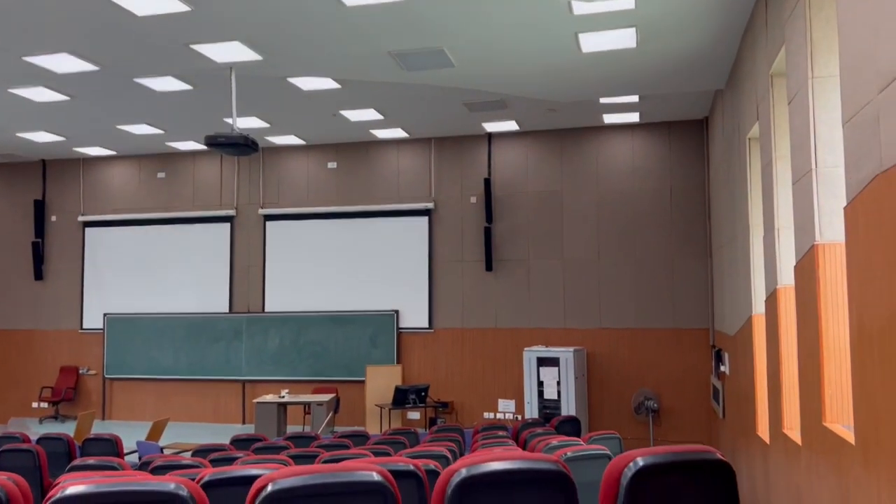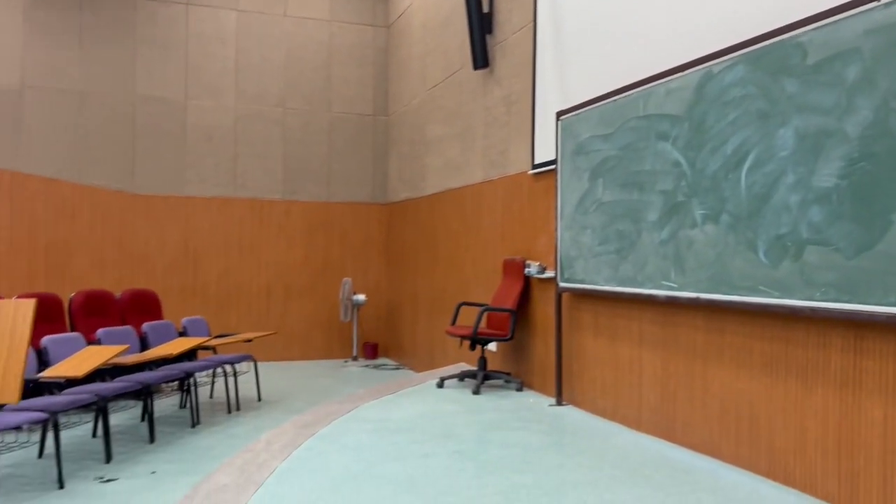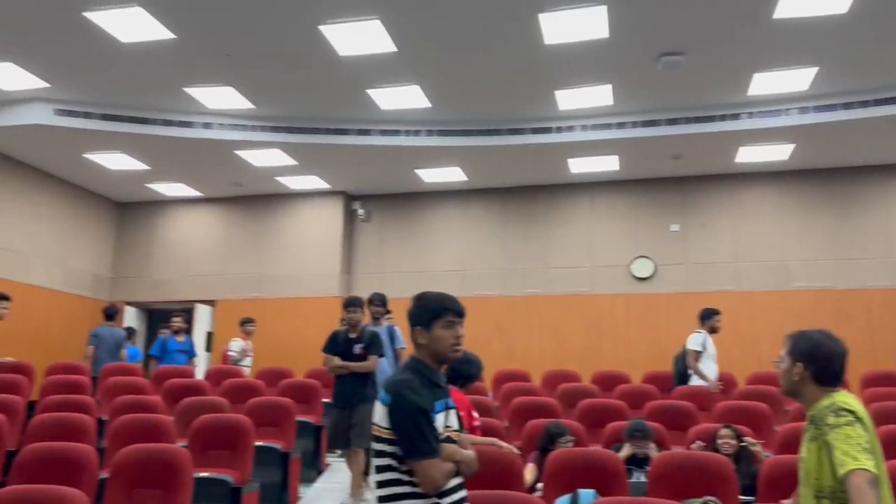This is M6 hall, which I didn't know earlier. I just knew that there are blackboards and chairs and classes will be conducted here.